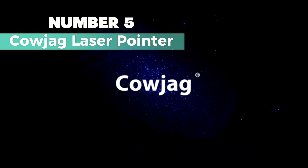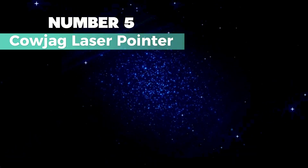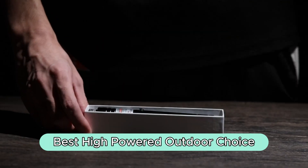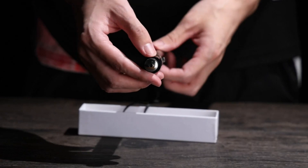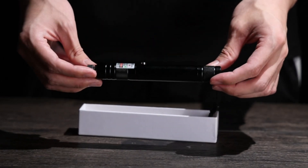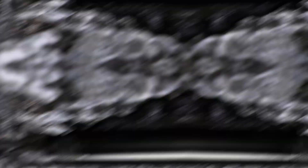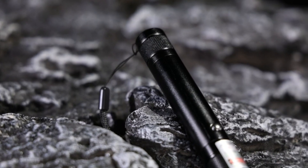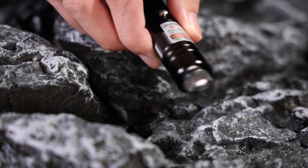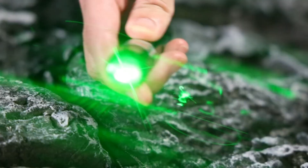Number 5: Karjag Laser Pointer. If you want the best high-powered outdoor choice, this is worth considering. Perfect for those outdoor adventures or survival situations, reaching a whopping 2,000 meters at night. Made of tough aluminum alloy, this laser won't flinch even if an elephant decides to take a stroll over it. It's sturdy, durable, and feels great in your hand. Plus, the handy strap makes it a breeze to carry.